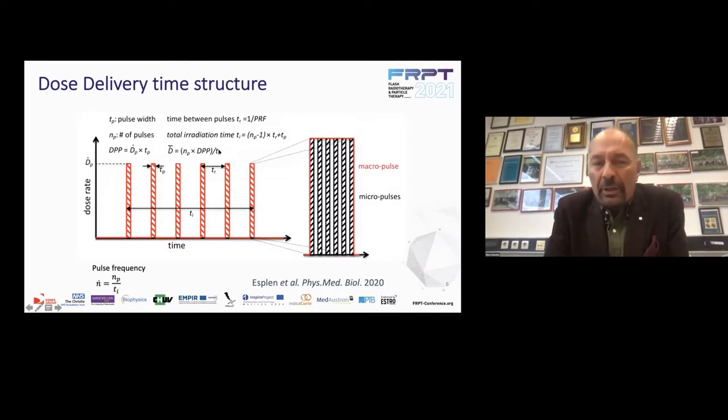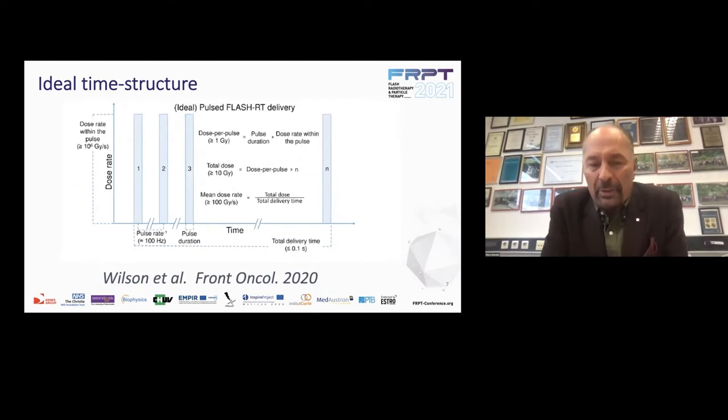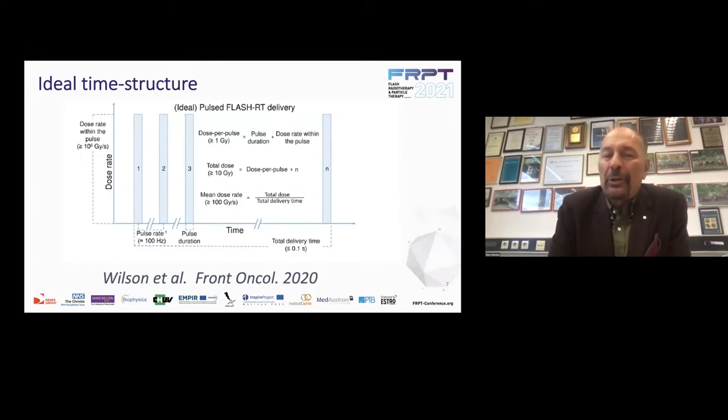A few words on the time structure, which is something extremely important in FLASH. It's not only the dose rate that matters, but also the dose per pulse and the total irradiation time. In this paper from Wilson et al. in Frontiers Oncology, they look for the ideal time structure, which includes dose per pulse more than one gray, total dose more than about 10 gray, and mean dose rate in the order of 100 gray per second. That's what we try to do with carbon ions.